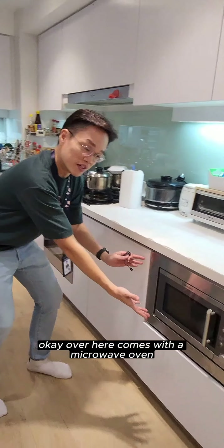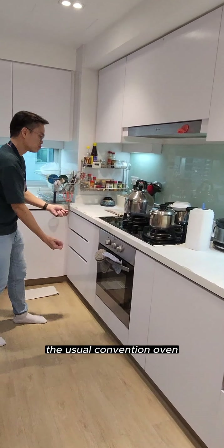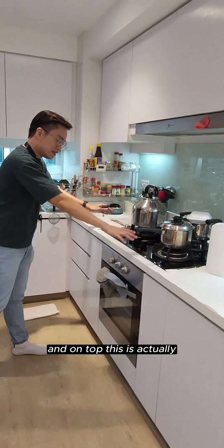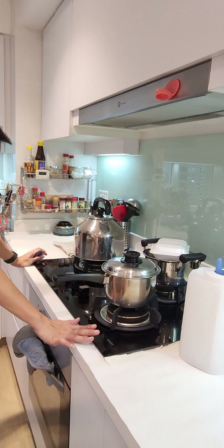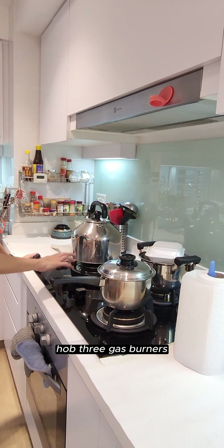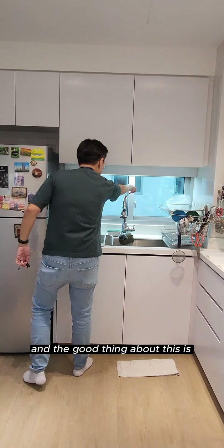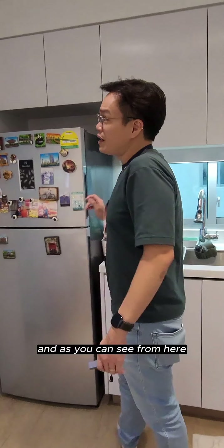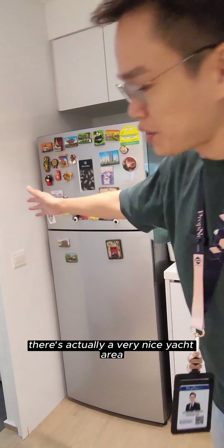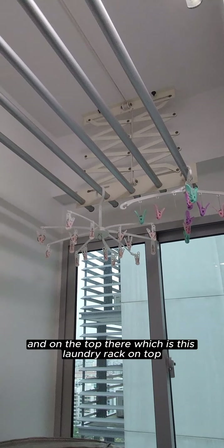Let me show you the open concept kitchen. It comes with a microwave oven and beside it is a convection oven. On top, there is a newly replaced cooker hob — three gas burners. The hood is here and the good thing is there are actually windows for ventilation. You can also see there's a very nice yard area to do your laundry, and on top we have a laundry rack.